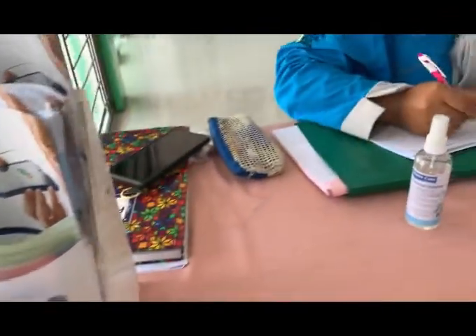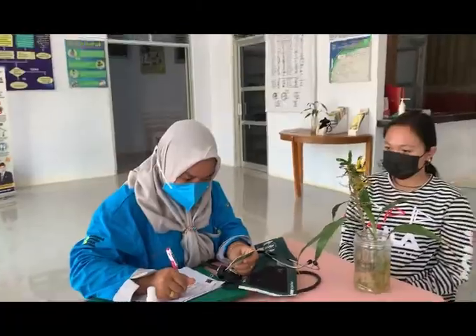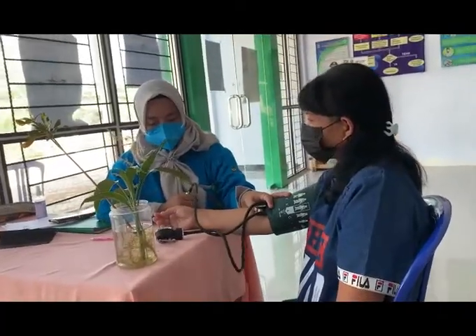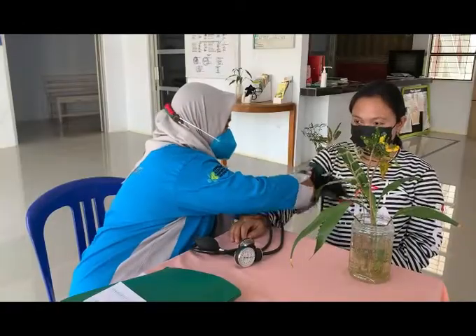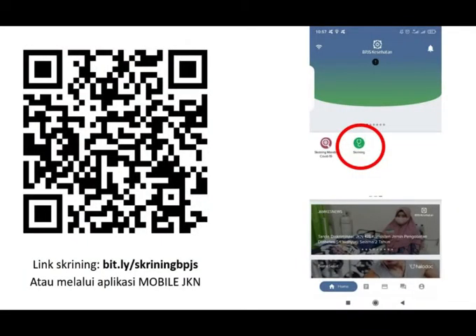Hello, welcome to Puskesmas Renagajah Mati. Yuk, check your health now with screening for health care. Screening dapat kalian lakukan mandiri melalui aplikasi mobile JKN, atau dapat melalui scan barcode di gambar ini ya.